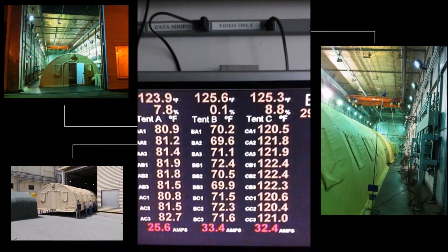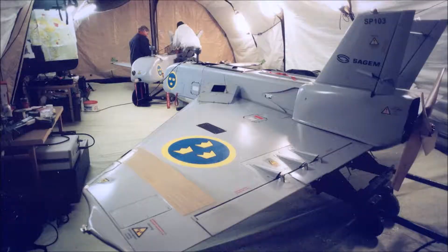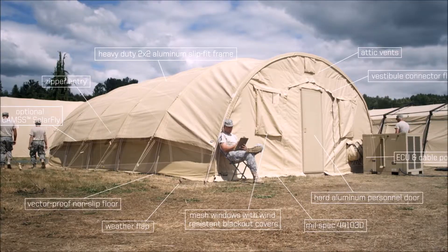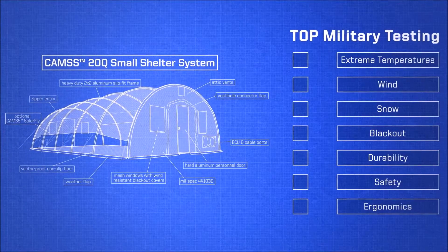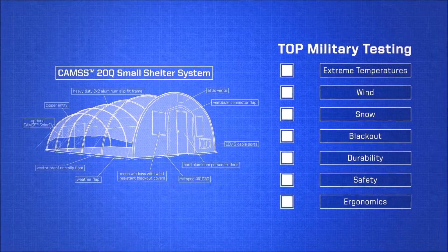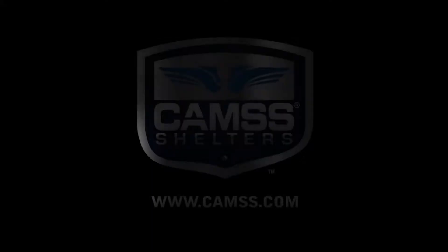Time after time these results are proven in the lab and more importantly in the field. The CAMS 20Q not only meets the top military standards of performance, safety and reliability — it exceeds them. That is what you can expect from the CAMS 20Q small shelter system.